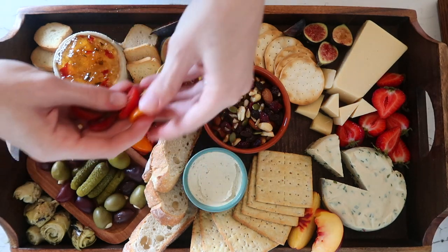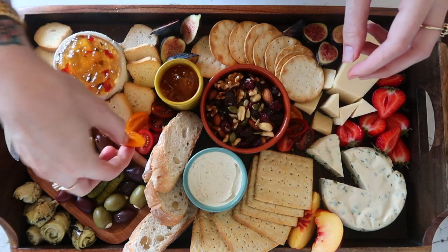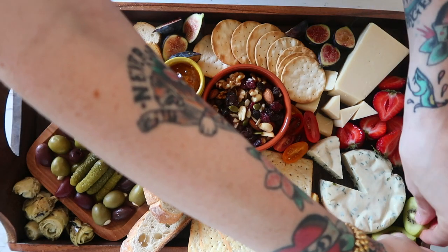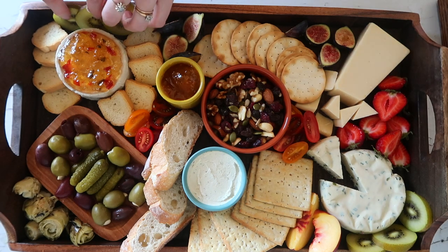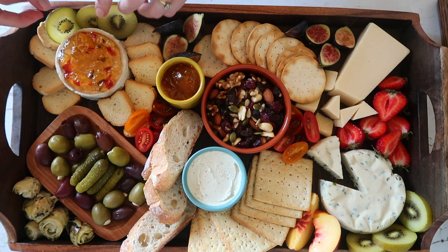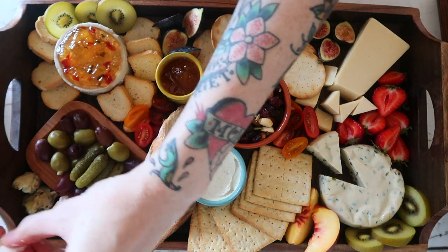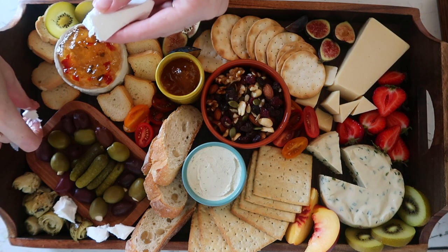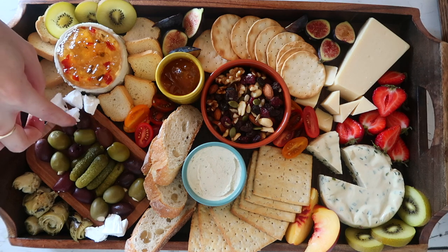I'm just going around with my fruit and I'm filling in all of the empty spaces. You just want to make sure that there are no open spaces on your board and that every little nook and cranny is taken up. I went ahead and sliced the kiwi and placed them on opposite ends of each other. Now, I'm taking my feta cheese and I'm just breaking it up just like you would a dairy feta, and I'm placing it around all of the foods that it would taste best with. I love eating this feta cheese with the pickles and all of the fresh fruit.